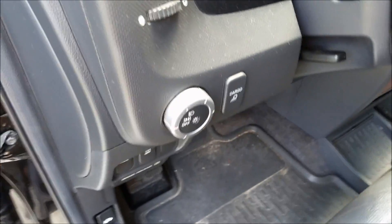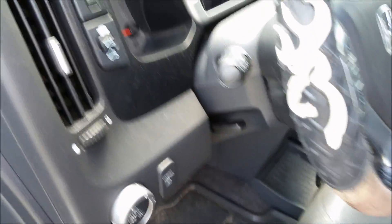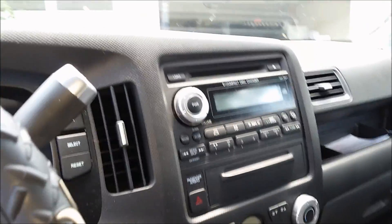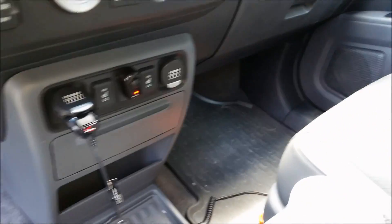Lights are not automatic in 2007 — they are manual, but that's not too big of an issue. And one thing I do like is that you have cargo lights for the back, which is really nice to have. Radio, good setup. Dual climate control — I love that.